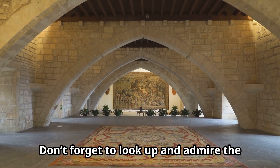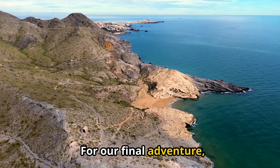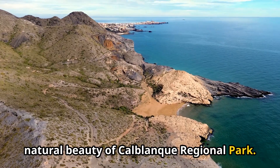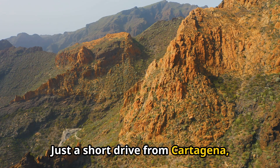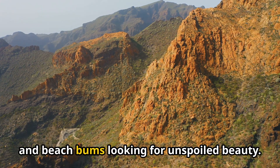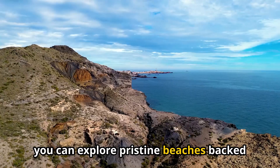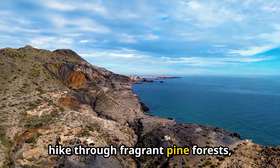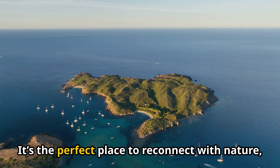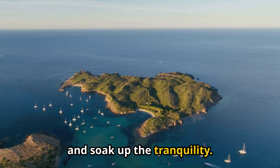For our final adventure, we're escaping the city to the stunning natural beauty of Cal Blanc Regional Park. Just a short drive from Cartagena, this protected area is a haven for nature lovers, hikers, and beach bums looking for unspoiled beauty. Here you can explore pristine beaches backed by rolling dunes, hike through fragrant pine forests, and discover hidden coves lapped by crystal-clear waters. It's the perfect place to reconnect with nature, breathe in the fresh air, and soak up the tranquility.